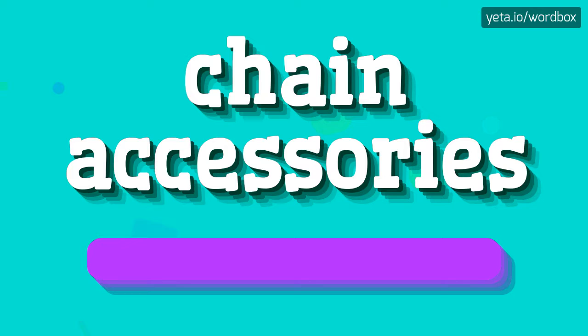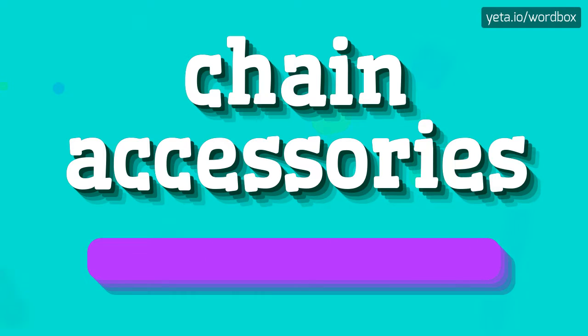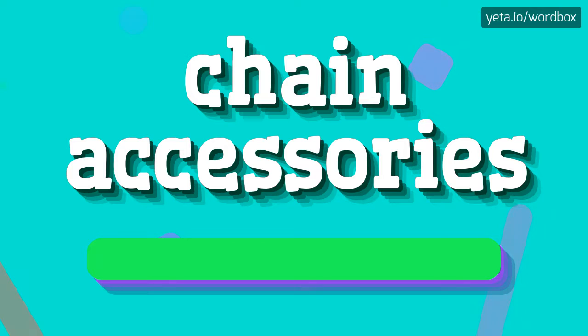Chain Accessories. I will repeat it more slowly. Chain Accessories.